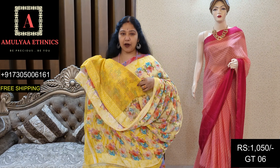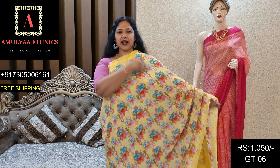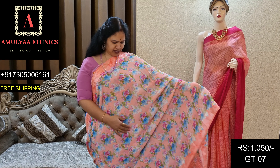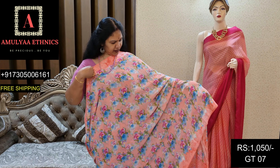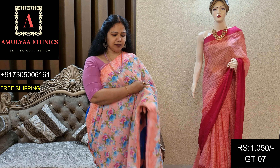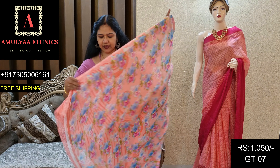This blouse is called GT06, price 1050. It is a very nice pastel shade. Clanty pink color. Floral, fine color with thread border. Self blue blouse.